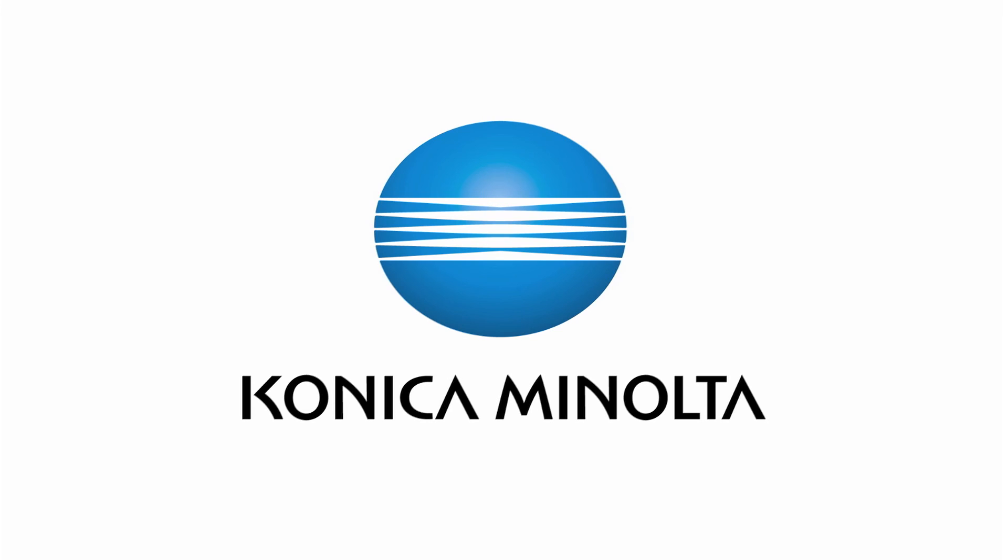Contribute to a greener business by printing with Konica Minolta. Giving shape to ideas. Konica Minolta.